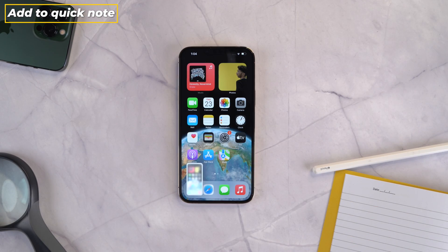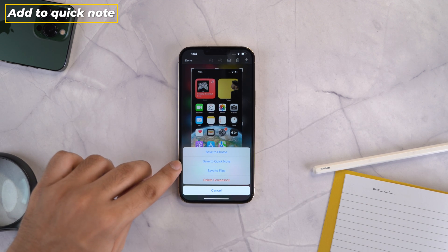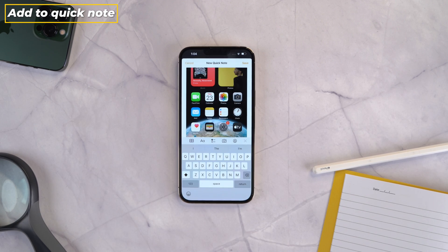One last change I noticed is that now when you take a screenshot, you get one more option to add it to Quick Note. Earlier it was limited to Save to Photos and Save to Downloads.